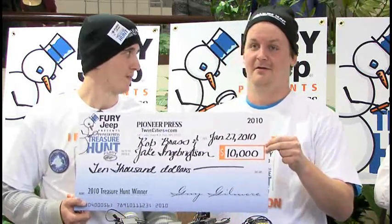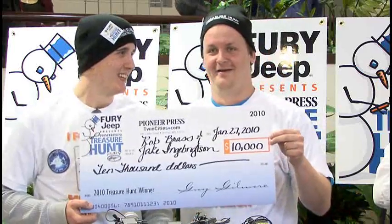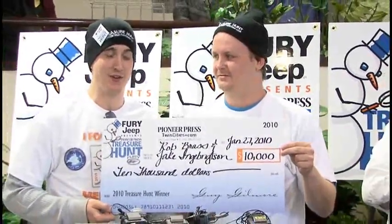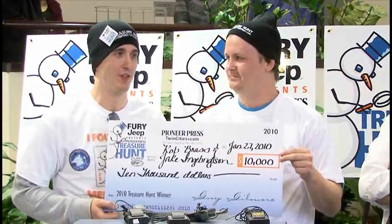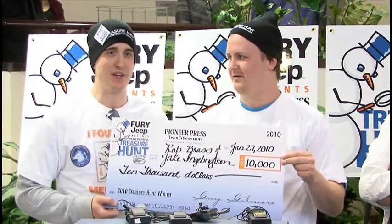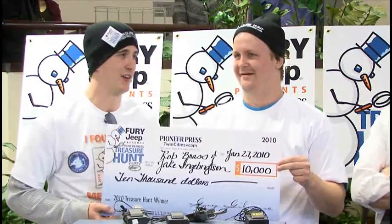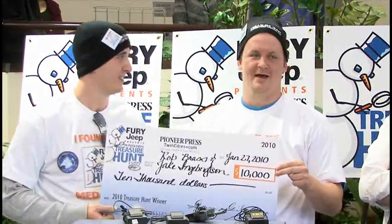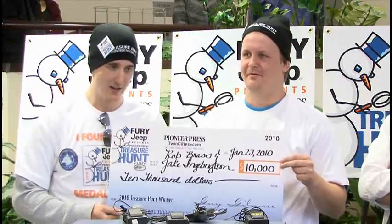I freaked out. Jake screamed and I immediately knew — I jumped over the log and he was just pulling it out of the snow. We just sat there in amazement staring at each other on the ground, knees on the ground. People instantly crowded around us. There was a crowd of easily three, four hundred people right there.